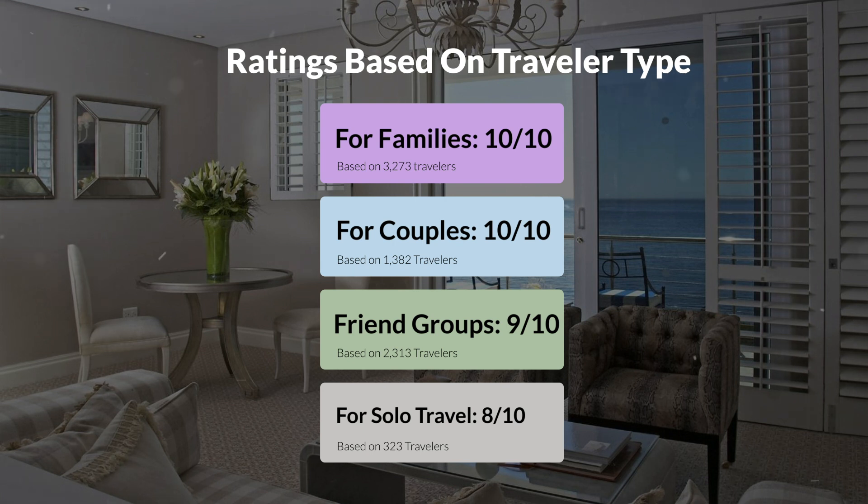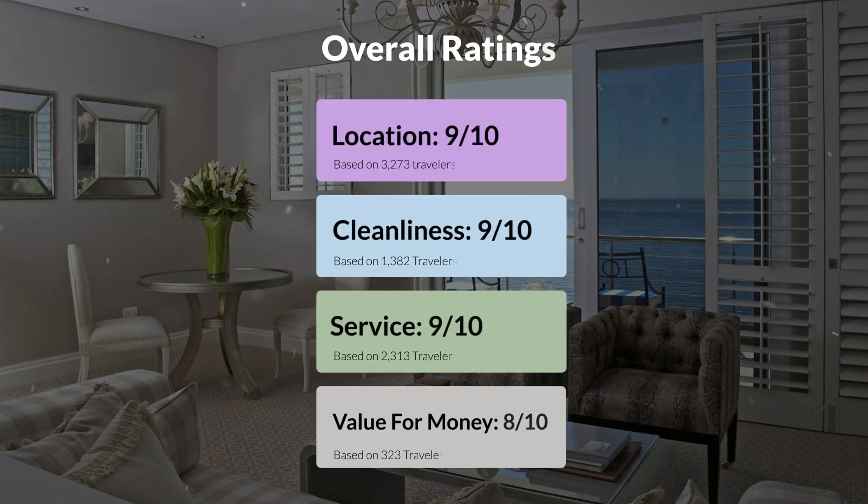Here are our overall ratings for this hotel. Location: 9 out of 10. Cleanliness: 9 out of 10. Service: 9 out of 10. Value for money: 8 out of 10.